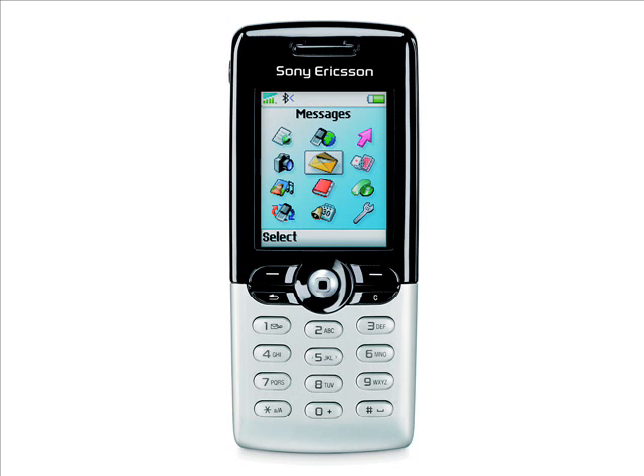Despite being branded Sony Ericsson, this was clearly an Ericsson design judging by the clear and stylish layout. The T series of devices were also an Ericsson trademark.